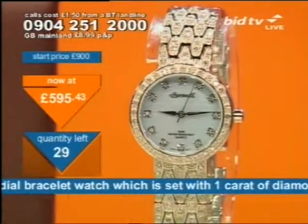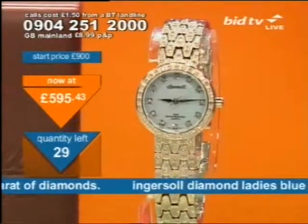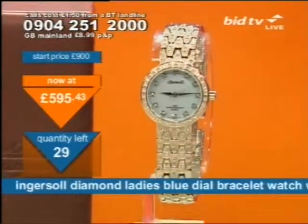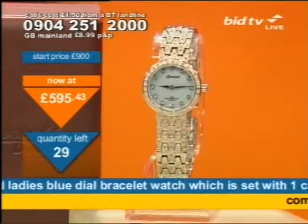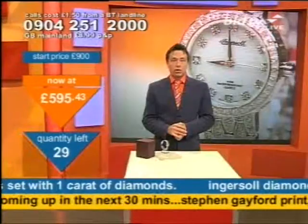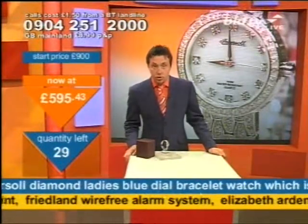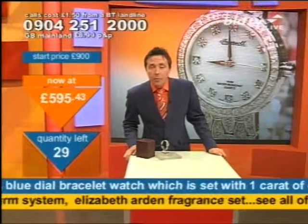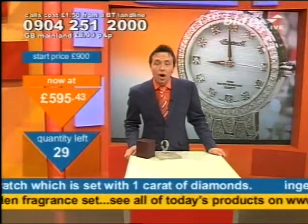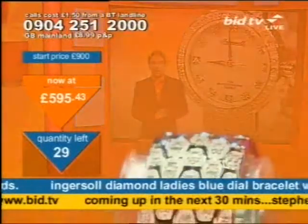Five-year guarantee with it, 100-metre water resistant, which means if you wanted to go swimming in this you could. I don't think for one minute you'll be swimming in a diamond watch, not unless you're dead posh. This is Ingersoll, a brand name that's been around for over 100 years. 29 of them are available, and this is how you get them.